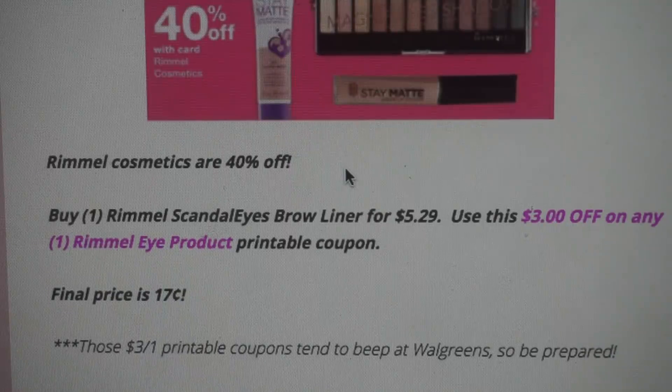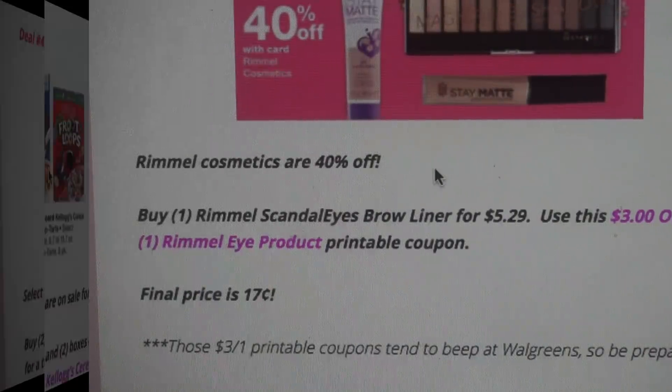I want to keep all couponers informed that those Rimmel coupons do beep at Walgreens, so be prepared. If your cashier adjusts it — which they should, because they're item-specific coupons — this is a great deal.